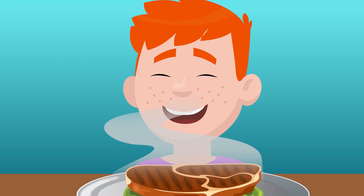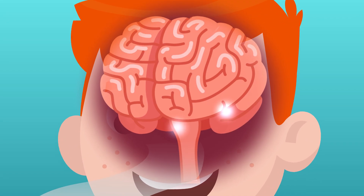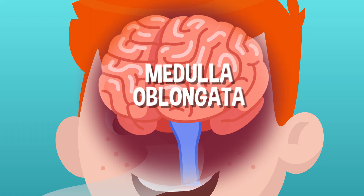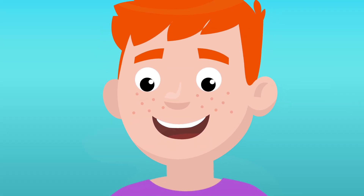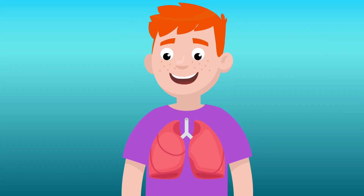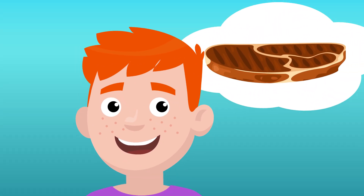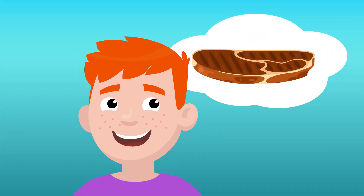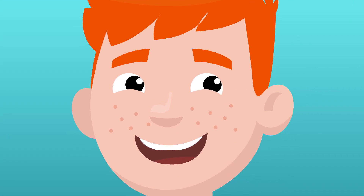Every time you smell, see, or even imagine eating food when you're hungry, our brains send a signal to the medulla oblongata. That's the part of the brain that controls things you do without thinking, like breathing, pumping blood, and, yes, salivating. The medulla oblongata starts to prep for the big meal you're imagining, and almost instantly your mouth will start to water, even without you noticing.